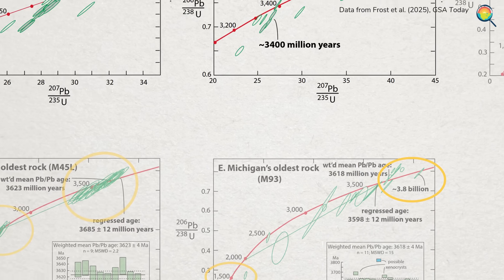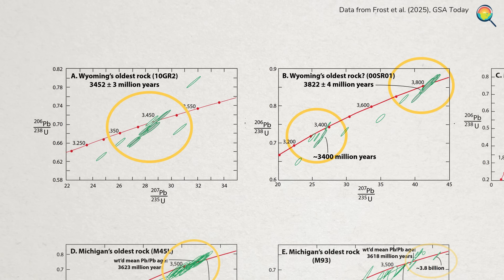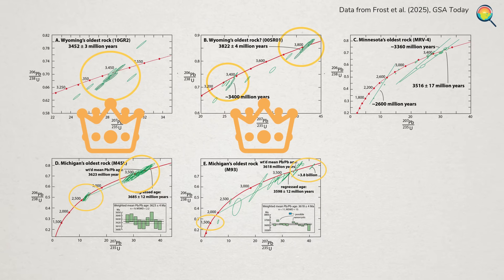Meanwhile, if you look at the data from the oldest rocks in Wyoming, both samples look more consistent, putting this rock at about 3.4 or 3.8 billion years old. So why do the authors conclude that Watersmeet, Michigan has the oldest known rocks in the country? I've read enough about science to know that if your results are all over the place, you should probably trust them less than something that's giving you consistent data. Right? Well, there's more to the story here.